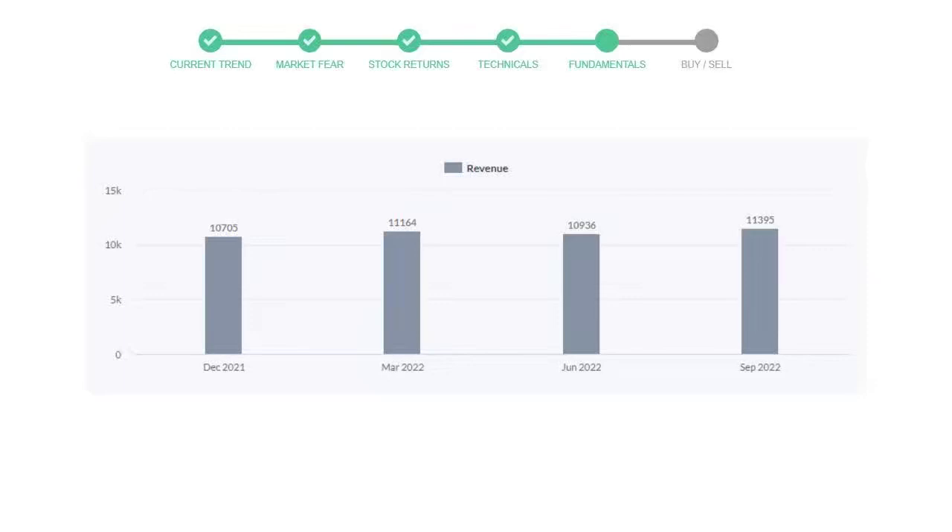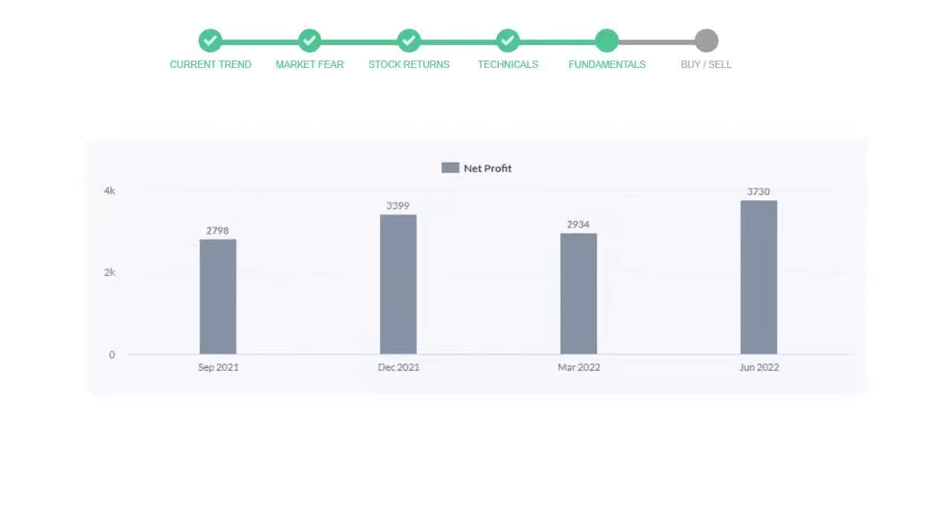Now let's see the profitability of Qualcomm. In the quarter June 2022, the profits were $2,934 million. And in the recent quarter September 2022, the profits increased to $3,730 million.